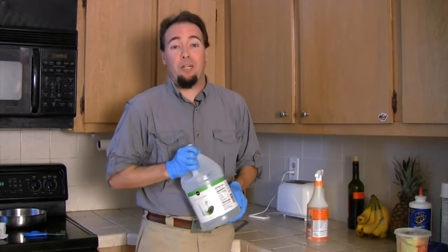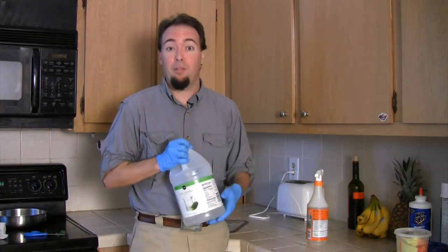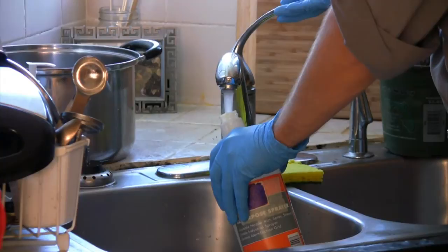Vinegar. It won't last but a couple days, but if you're going on a trip or you're going to have a big play date with your dogs or your kids, pour some vinegar into a spray bottle and dilute with water.